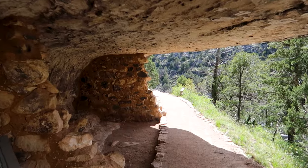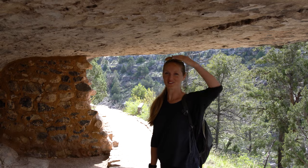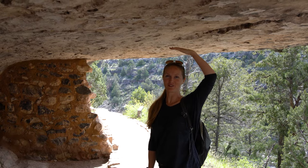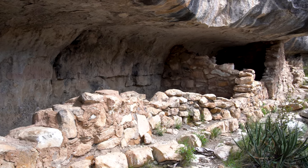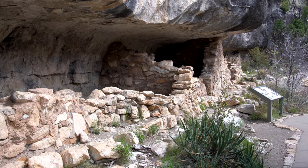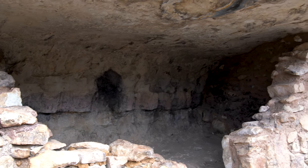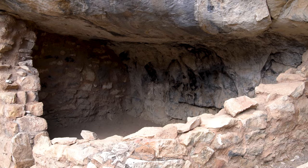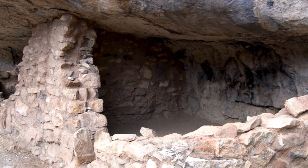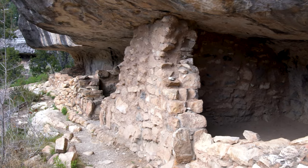Here is where we can see the cliff dwellings up close. Wow, this is not very tall — I'm 5'7". The Sinagua people built dwellings throughout this region, relying on their knowledge of water conservation to let them live in what would otherwise be an inhospitable desert. Archaeological evidence suggests that they first inhabited Walnut Canyon around 1100 CE and lived here for around 150 years.